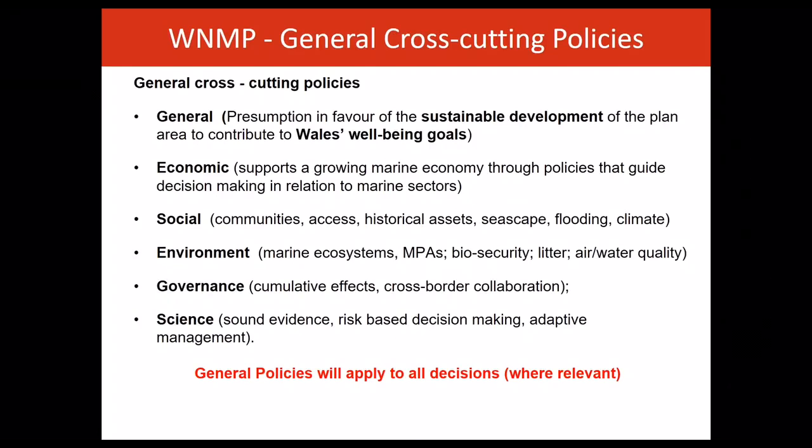Let's give an overview of this plan's policies and how to interpret them. The plan's policies are structured under a number of key themes. First come the general policies, which represent the marine planning system's support for sustainable development of the marine area through guiding proportionate and risk-based decision-making.